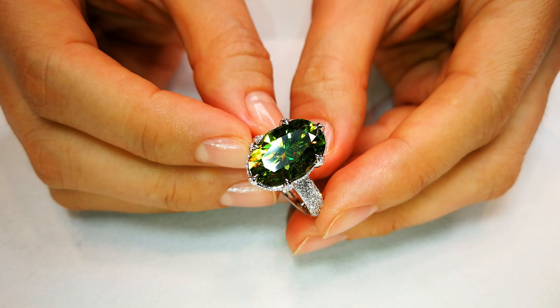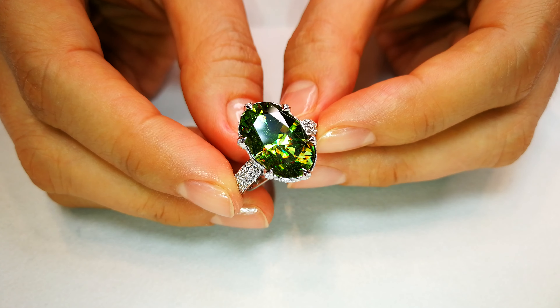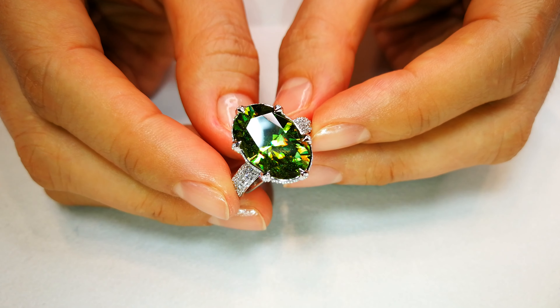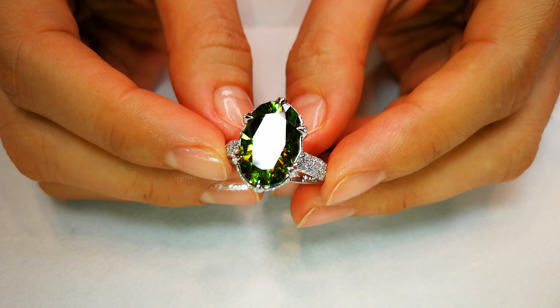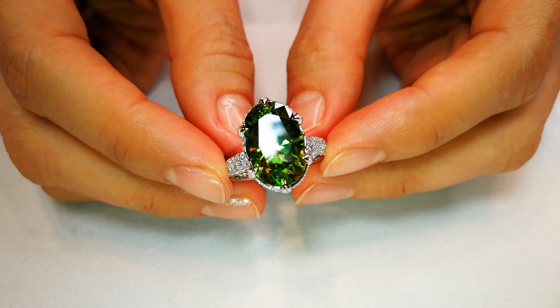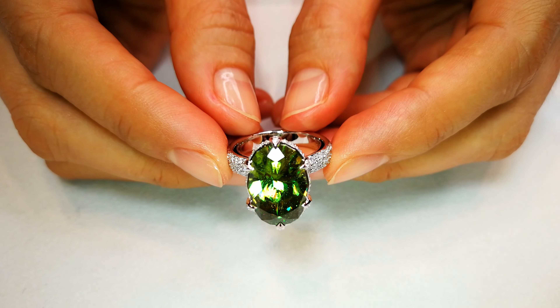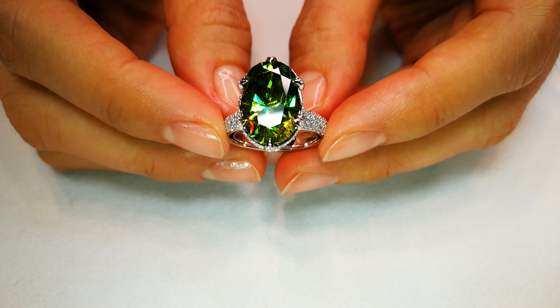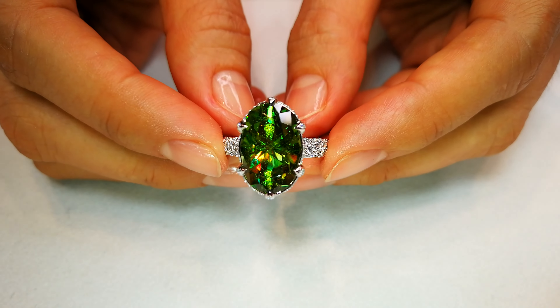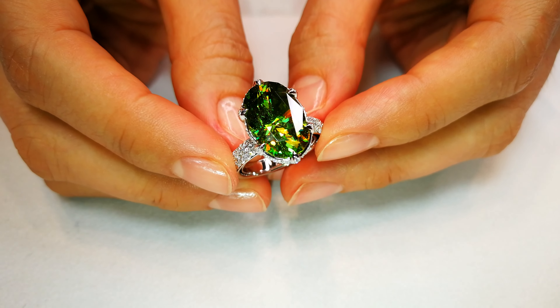This full diamond cut 8.9 carat Russian sphene is 18 years old. I remember when I got the rough crystal — the green I had never seen before in sphene. Look at the intensity of the saturation of green. The full diamond cut just immaculates the cerium, the trace element that is a rare earth element present only in Russian sphene.